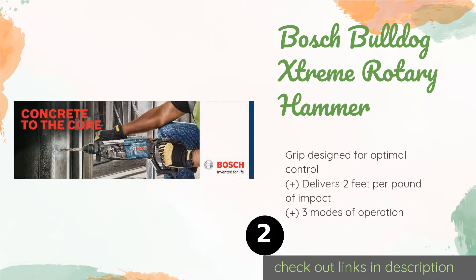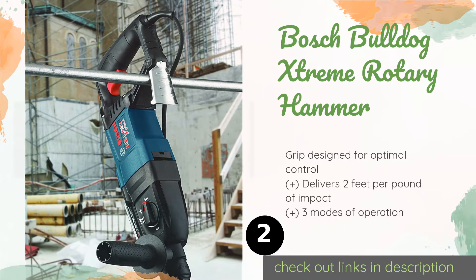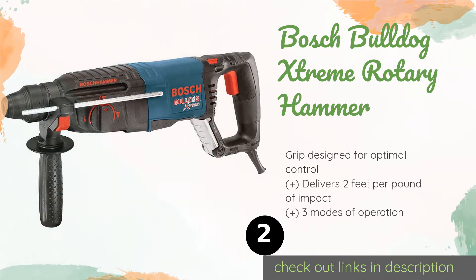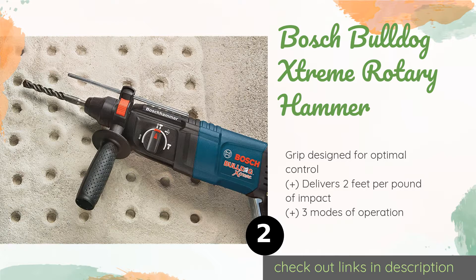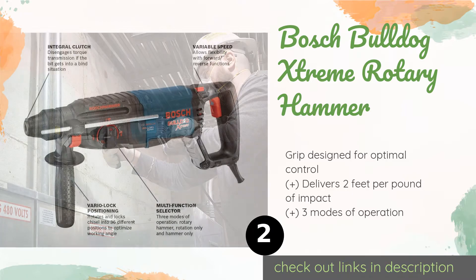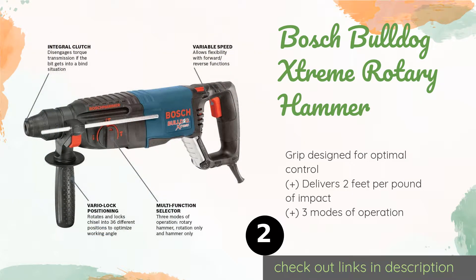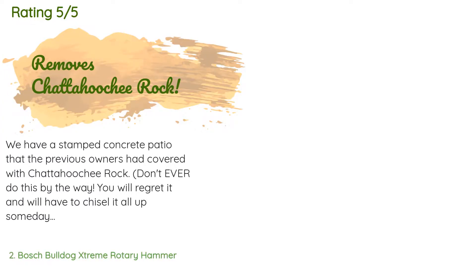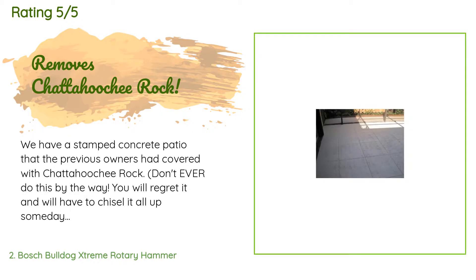The second product on our list is the Bosch Bulldog Extreme Rotary Hammer. With its patented turreted cord, the Bosch Bulldog Extreme is able to pivot up to 35 degrees, allowing you more flexibility to get into those hard to reach spaces. It's also available with a handy dust attachment to keep floating debris to a minimum. This product is available on Amazon for $177, with 1,073 reviews averaging 4.8 stars.